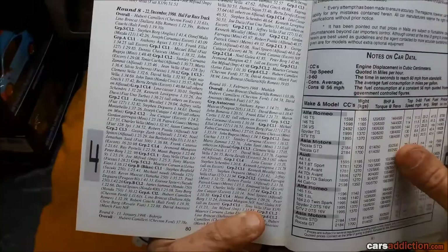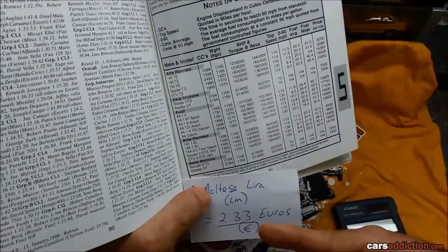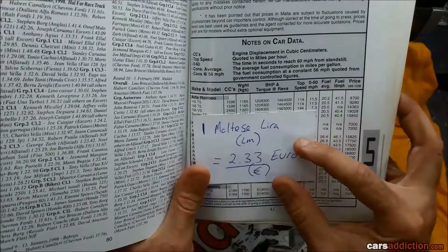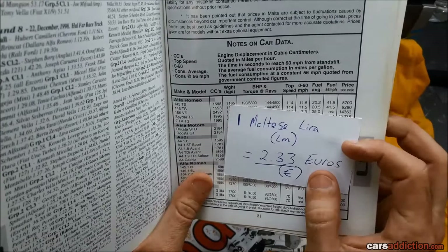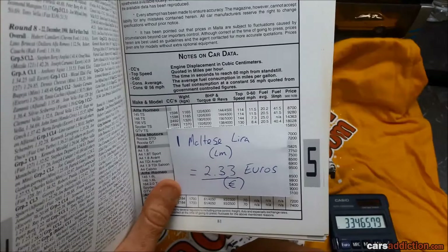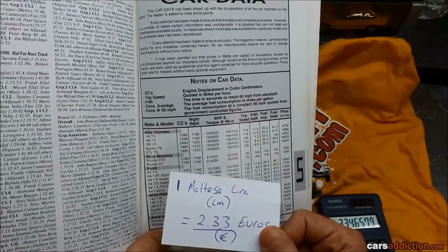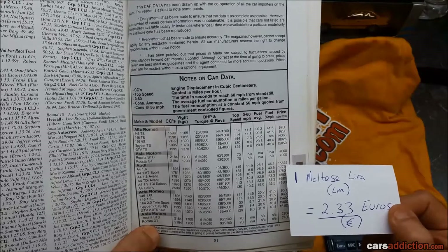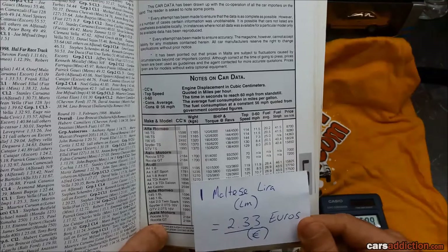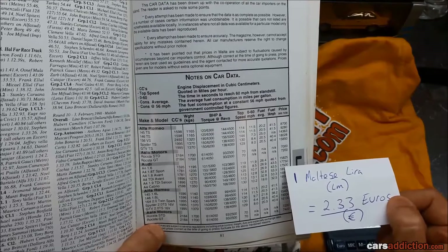Here we've got some prices for the cars in Malta. These prices are in Maltese Lira — one Maltese Lira equals 2.33 Euros. As an example, the Alfa Romeo 156 V6 2.5 litre model would have cost you 14,363 Maltese Lira — that's about 33,400 Euros brand new. Got some Audis right over here, roughly the same price range. Audis seem to be more expensive than the Alfa Romeos — already about 5,000–6,000 Euros more than the Alfa 156. I guess Alfa Romeo being shipped from Italy was cheaper than from Germany.